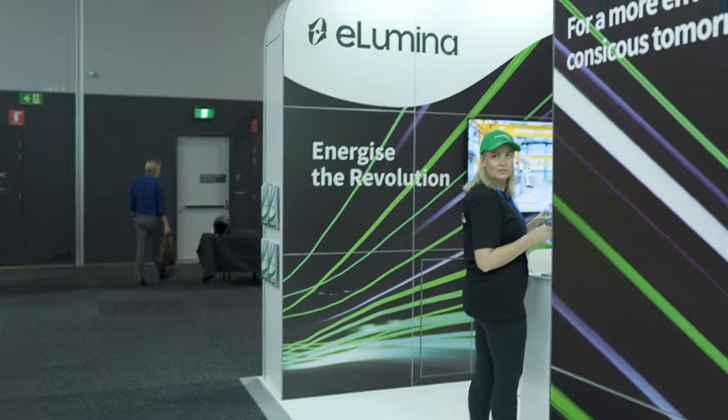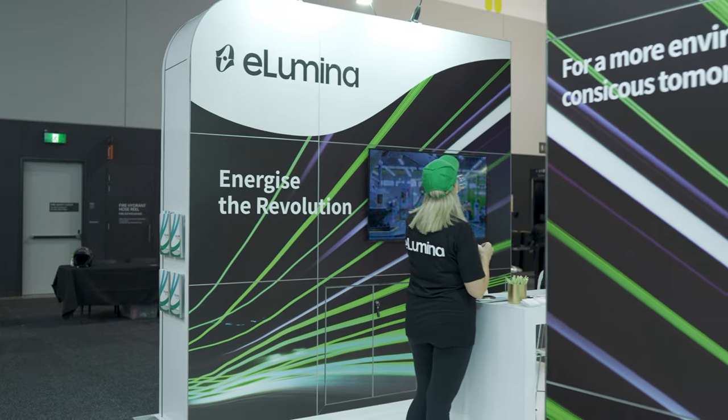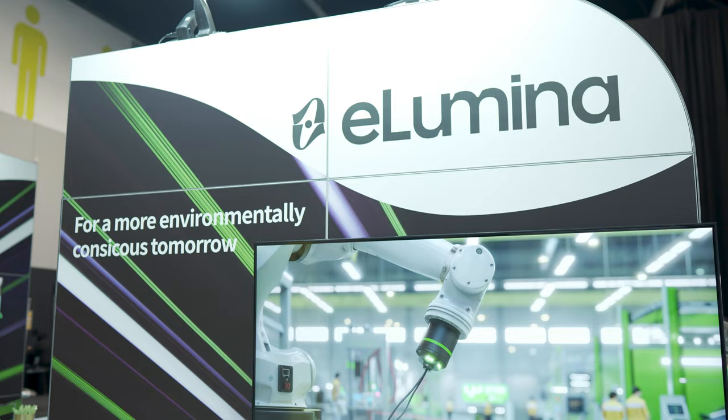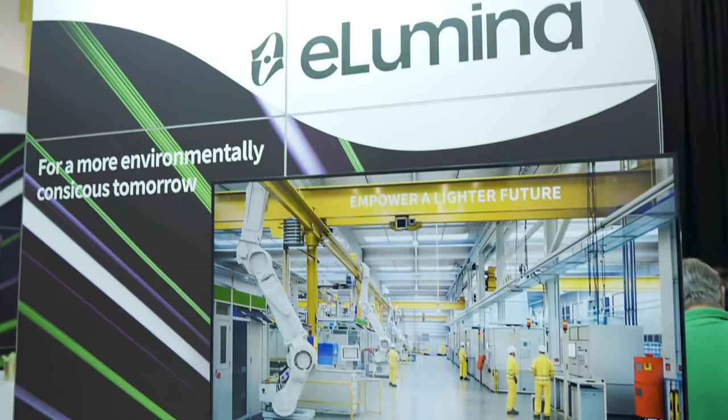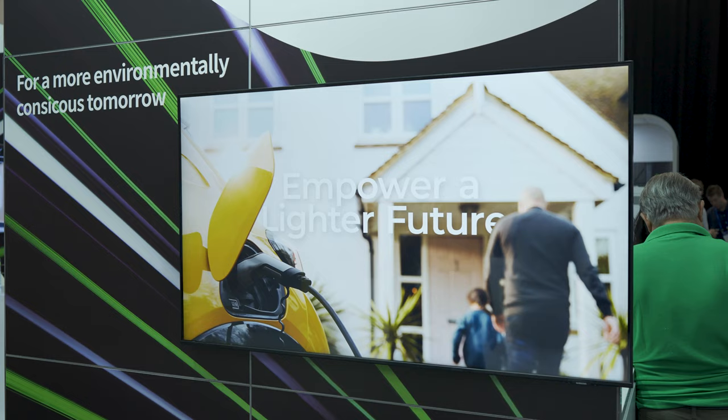Sometimes you go to these stands and you haven't heard the brand and you have no idea what they're doing. Looking at this screen here, I really don't know what is being built here. So let's find out.